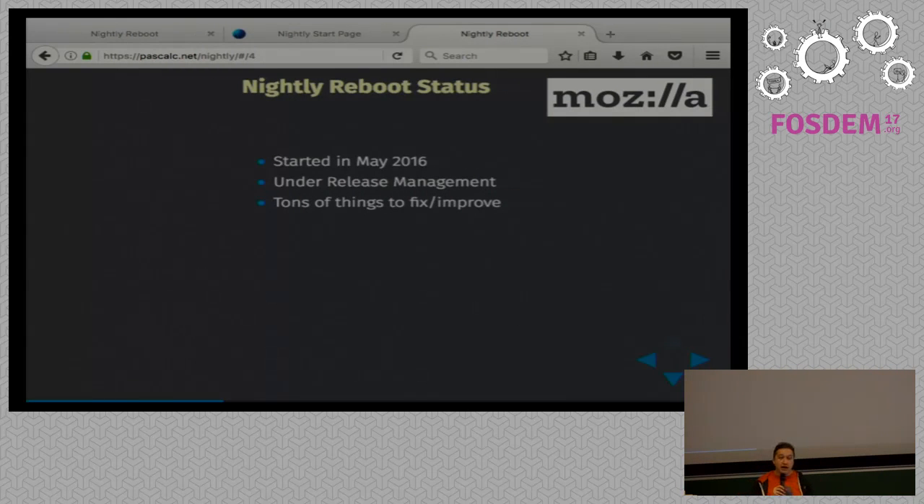Eight months ago I started the Nightly reboot project as part of the release management team, to see what we could do to get more Nightly users, to get them more involved, to get more information on crashes. To give you an idea, we have so few crashes on the Nightly channel that we don't know if a crash is going to become explosive on the release channel or not. When we have to prioritize work between two crashes, we don't have the volume to tell us which one is going to be a lot of crashes on the release channel.